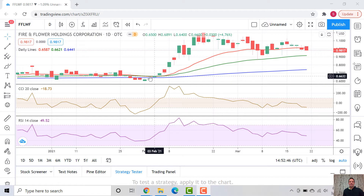So why did this happen? Let's see if it was technically driven or fundamentally driven, and whether we could have seen it coming or not.